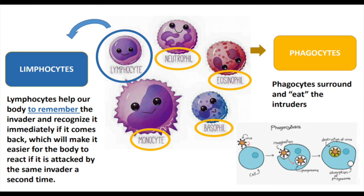There are two main types of leukocytes: phagocytes and lymphocytes. Phagocytes surround and eat intruders. They help our body remember the invader and recognize it immediately if it comes back, which makes it easier for the body to react if it is attacked by the same invader a second time.